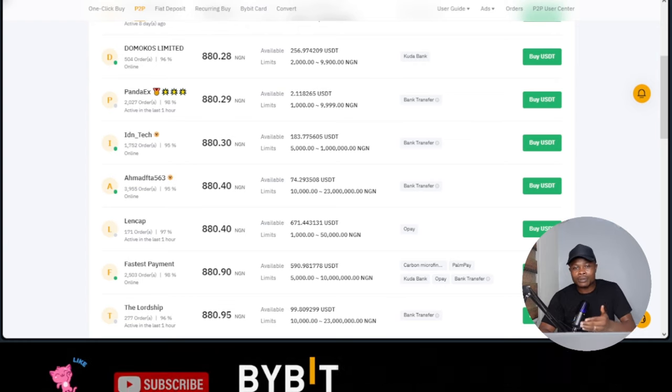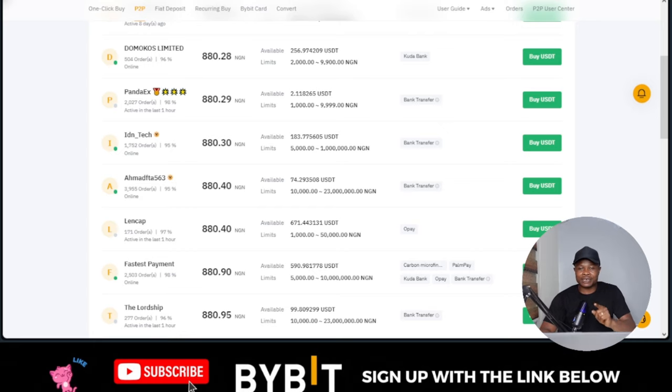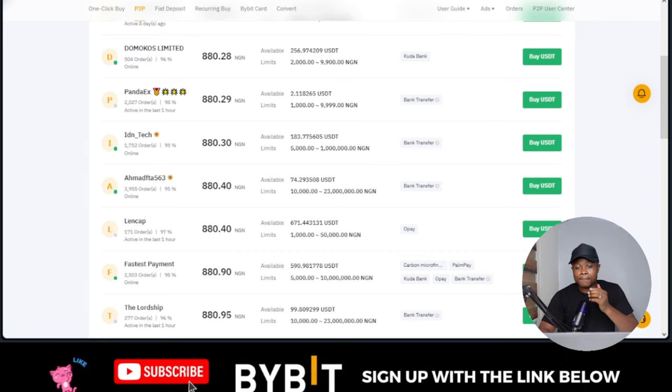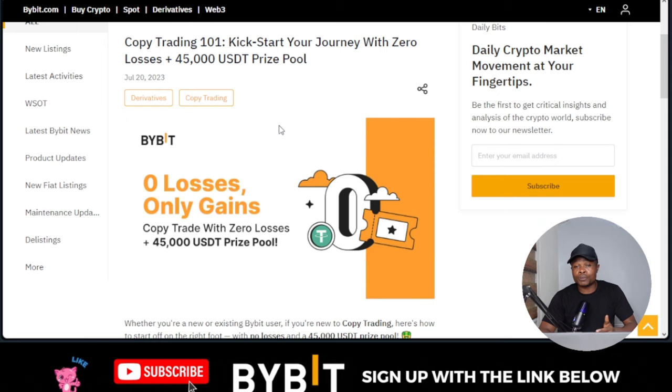I have a secret for you. The easiest way you can start earning dollars in Nigeria right now is via trading. I trade cryptocurrency and that is exactly what I do on this channel — we do live trading every day to teach people how to trade crypto. For those of you who are beginners, I have a better offer. Bybit is actually offering you an opportunity to copy traders — allow professional traders to do the hard work for you, with no losses.